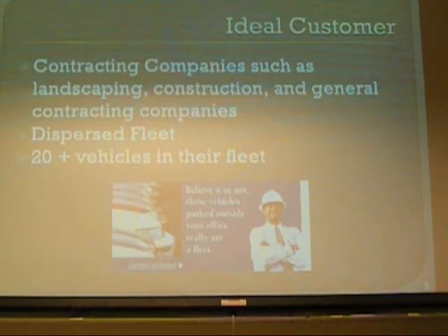Their ideal customer would be contracting companies such as landscaping or construction companies that have multiple vehicles in their fleet. Another characteristic they like to have is dispersed fleets, where their fleets are all over the country. The more offices they have, the better. And they'd rather have 20-plus vehicles in their fleet.